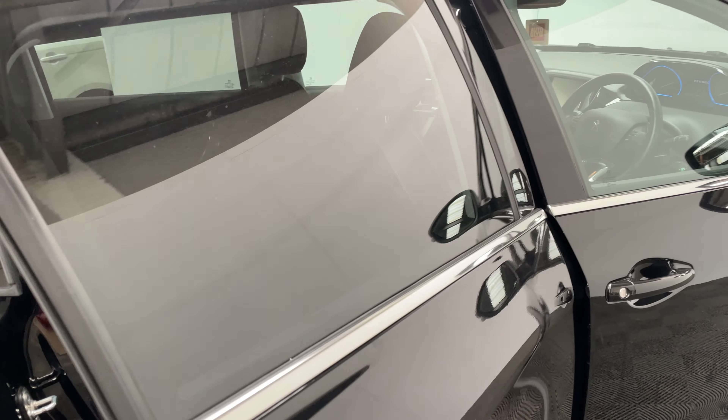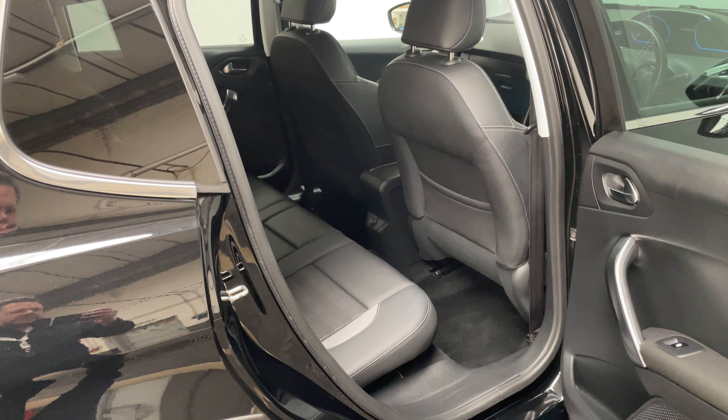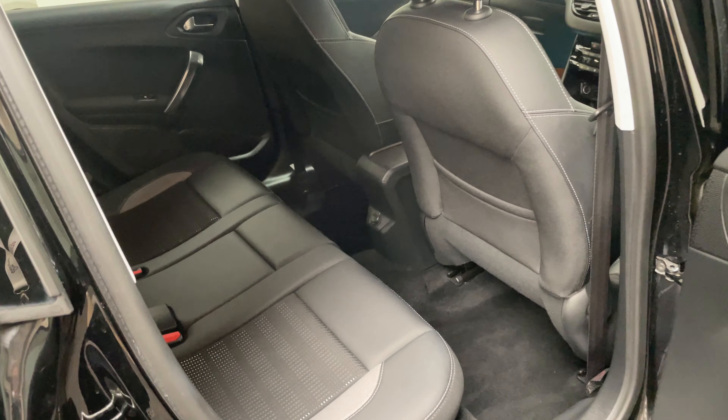The 2008 has a slightly raised driving position and with good access into the back, so if you're putting children into car seats and so on, you've got plenty of room there and lots of leg room too.